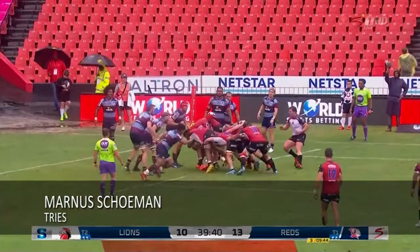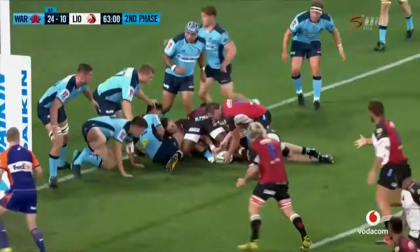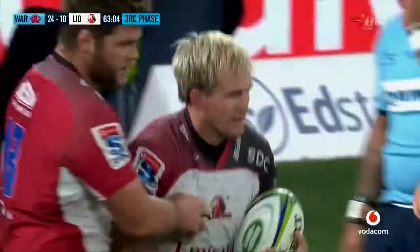Peter Jansen, Marvin Ory, no contest. Very good appreciation. Behind him he lays it back there, close and over he goes and he's got a double as well.